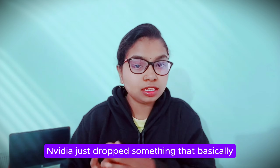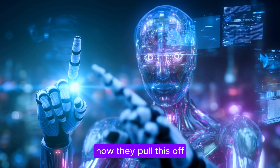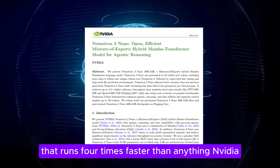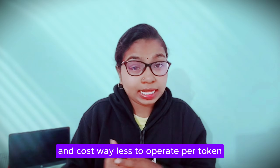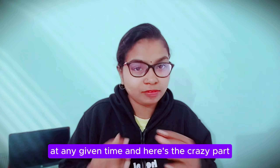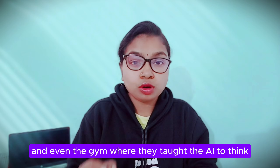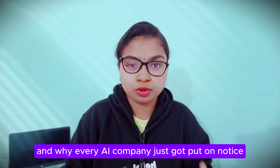NVIDIA just dropped something that basically nobody saw coming, and the whole AI world is still trying to figure out how they pulled this off. We're talking about NemoTron 3, a completely new kind of AI model that runs 4 times faster than anything NVIDIA built before, handles a million tokens of memory, and costs way less to operate per token — thanks to activating only 10% of its pieces at any given time. And here's the crazy part: they're giving away everything — the model, the training code, 10 trillion tokens of data, and even the gym where they taught the AI to think. Let me explain why this matters and why every AI company just got put on notice.